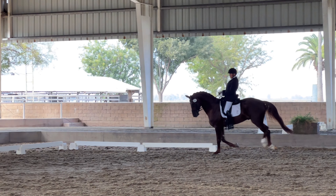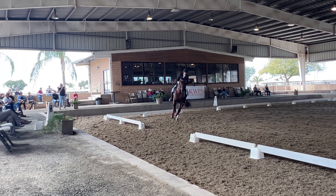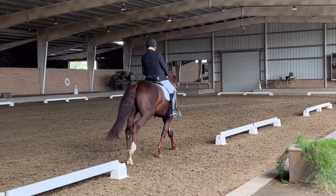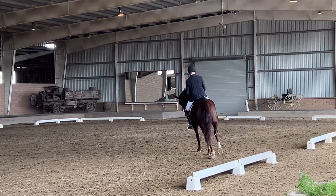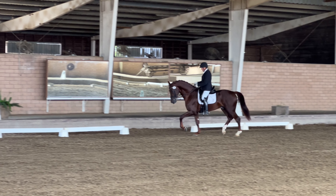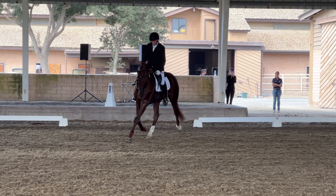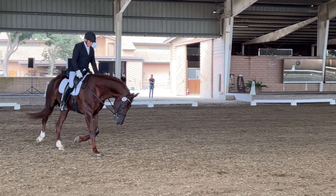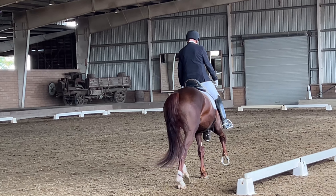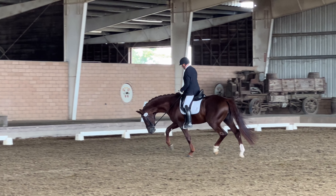E, 20-meter circle. On the circle, transition to working trot. While still on the circle, allow horse to stretch the neck. Remaining on the circle, transition to free walk.